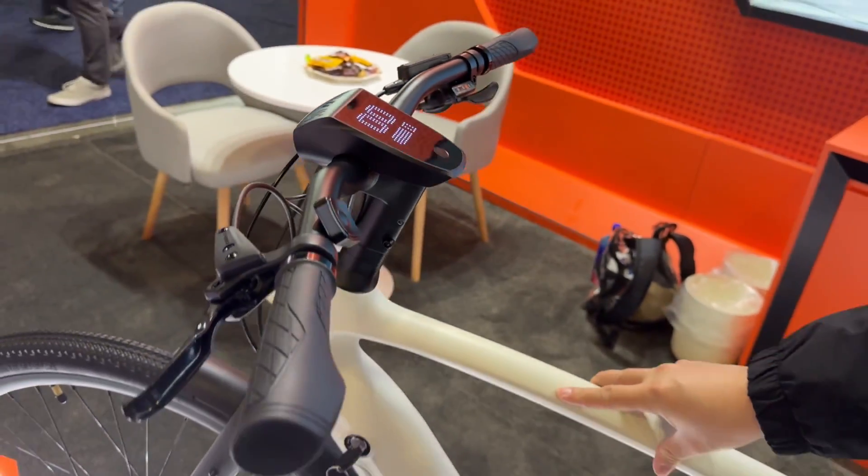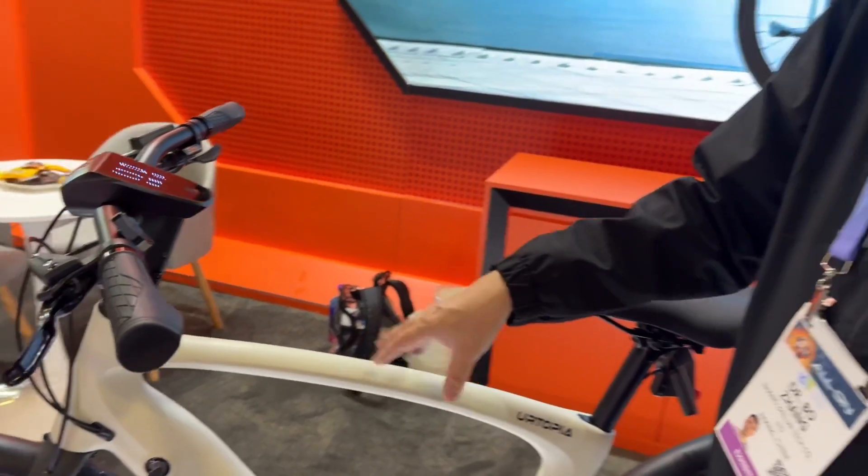This is an AI bike. This bike can know you — it can know anything, like ChatGPT knows it.